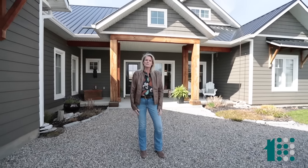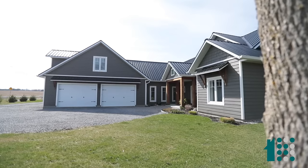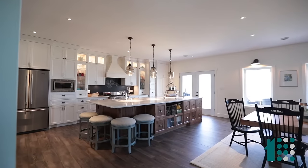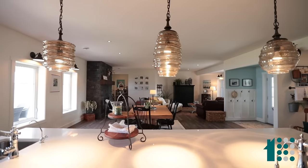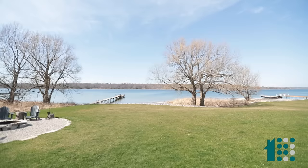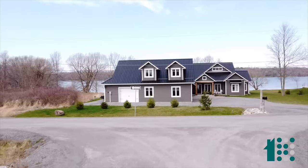Welcome to our wonderful new listing at 332 Spithead Road on the fantastic north shore of Howe Island. This custom-built home was built in 2019. It has five bedrooms, three bathrooms, and a fantastic open concept layout. We have over 170 feet of waterfront and a beautiful dock. Come on in, I can't wait to show it to you.